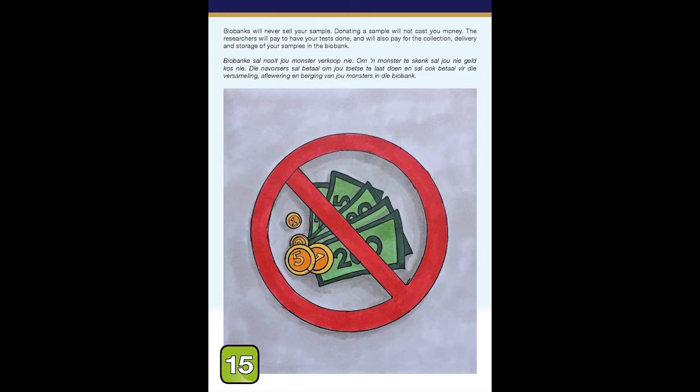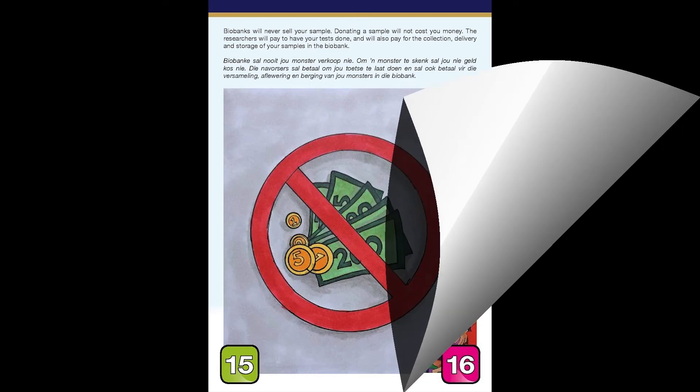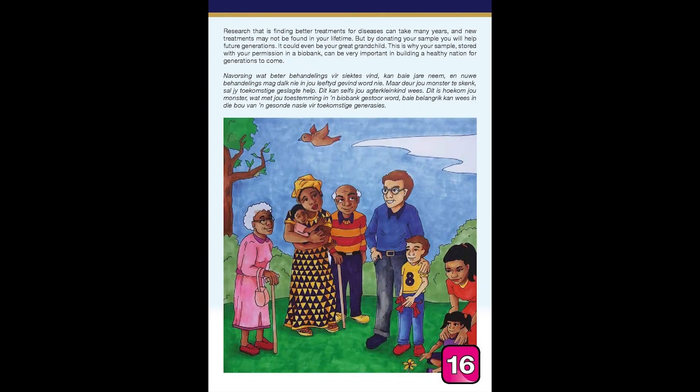Biobanks will never sell your sample. Donating a sample will not cost you money. The researchers will pay to have your test done and will also pay for the collection, delivery, and storage of your samples in the biobank. Research that is finding better treatments for diseases can take many years, and new treatments may not be found in your lifetime. But by donating your sample, you will help future generations — it could even be your great grandchild. This is why your sample, stored with your permission in a biobank, can be very important in building a healthy nation for generations to come.